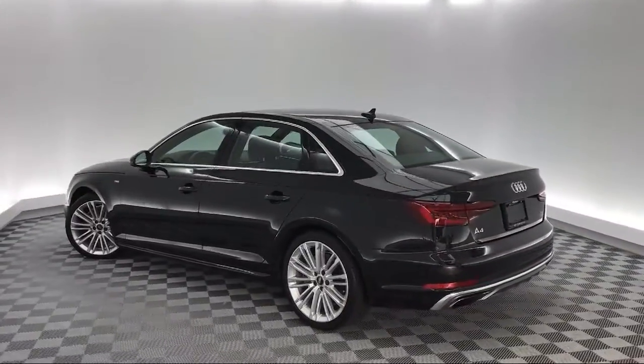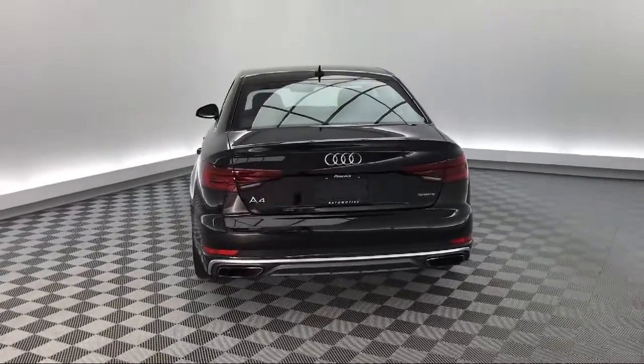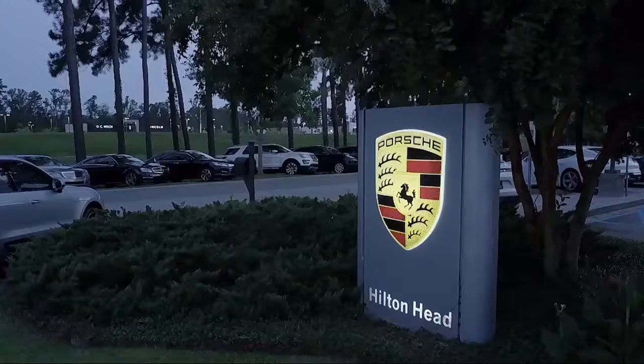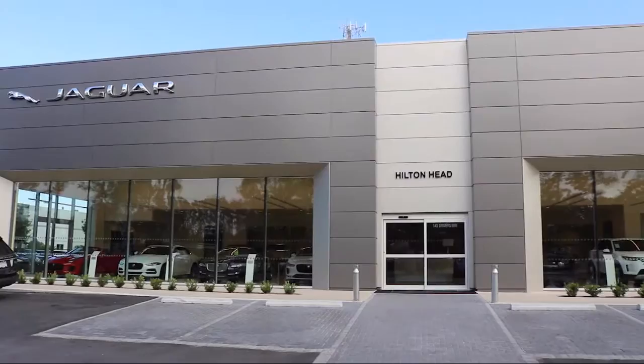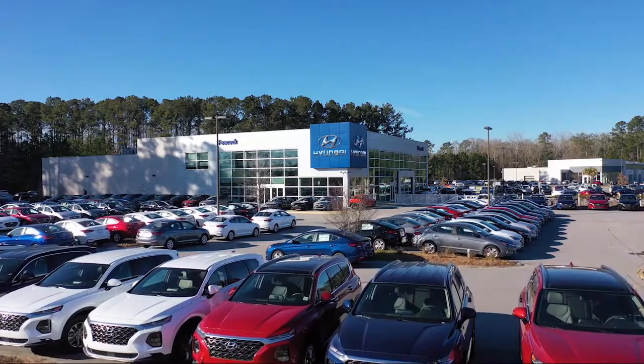Here at the Peacock Auto Mall, we put our customers at the center of our business model. We do much more than just car sales. We strive to provide every service our valued customers need, including competitive financing opportunities and excellent lease deals.